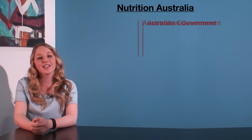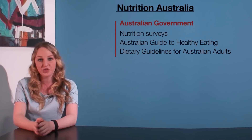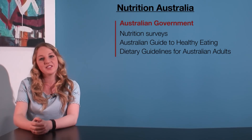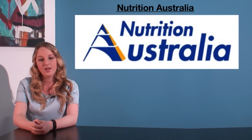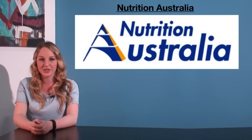As we have seen, the Australian Government plays a significant role in health promotion, including through nutrition surveys, the Australian Guides to Healthy Eating, and the Dietary Guidelines for Australian Adults. But non-government agencies also play a role. The primary agency we're focusing on in this video, and in this area of study, is Nutrition Australia. The main objective of Nutrition Australia is to improve the health of Australians through good nutrition and physical activity.